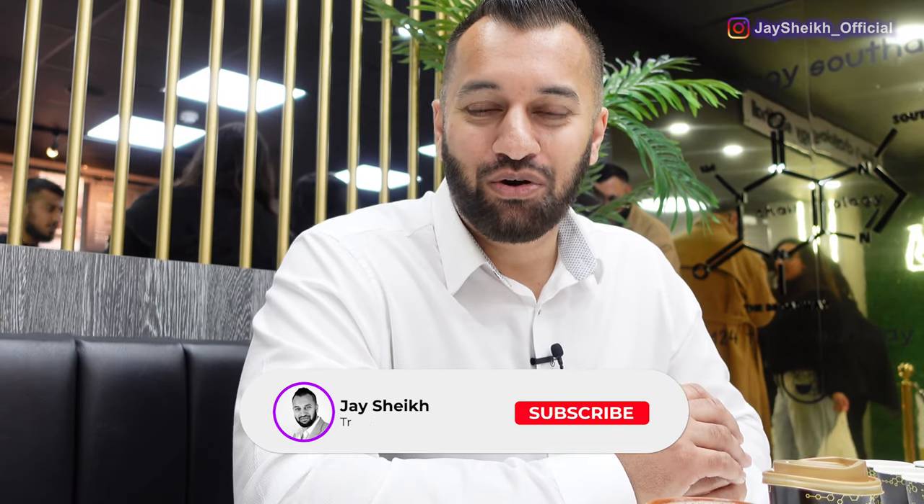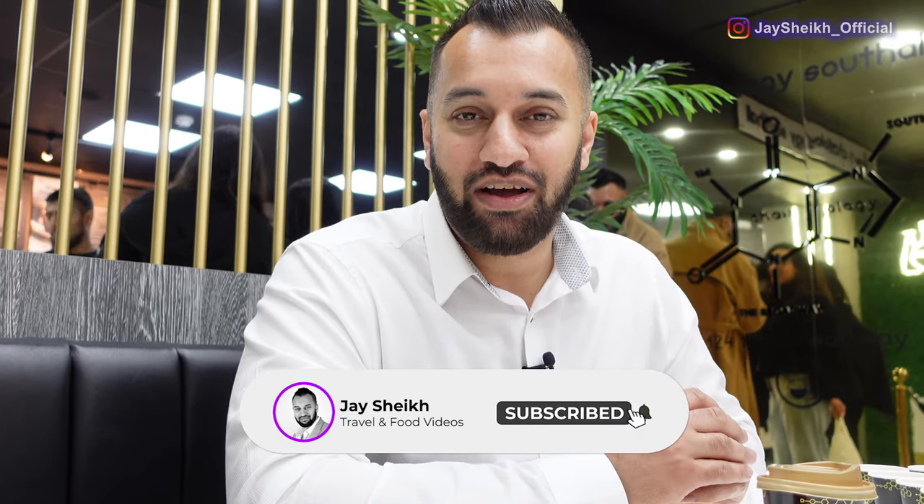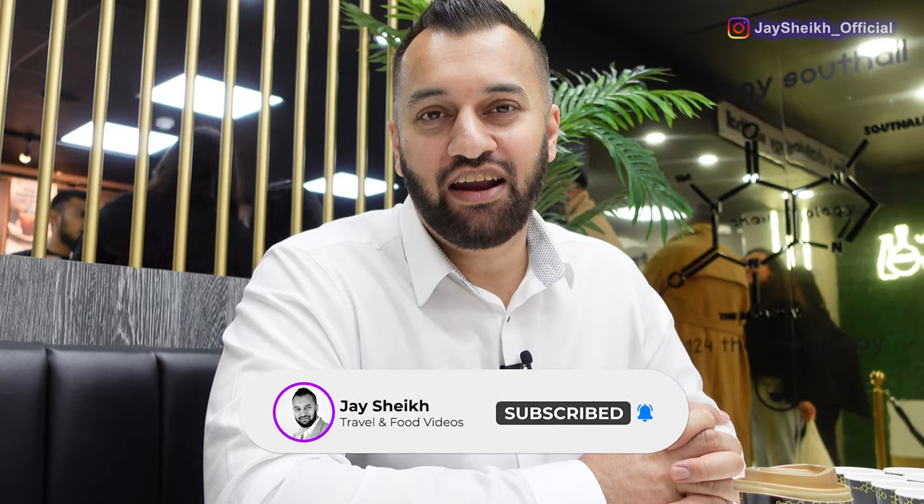Hi guys, welcome to another video. Today I'm really excited about this one. I'm in Southall Broadway and I'm in Chaiology. I've heard lots of lovely things about this one — they have branches all over the country including Birmingham, but we started down south in London. Let's go.